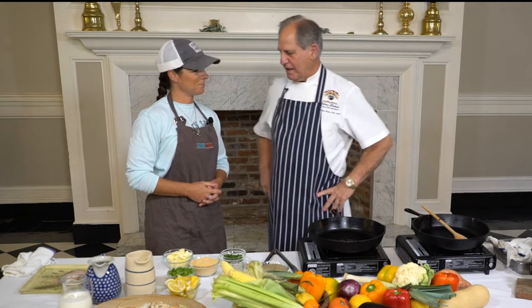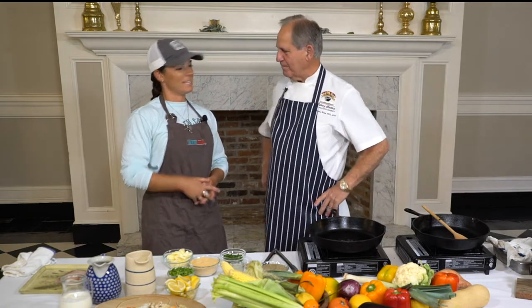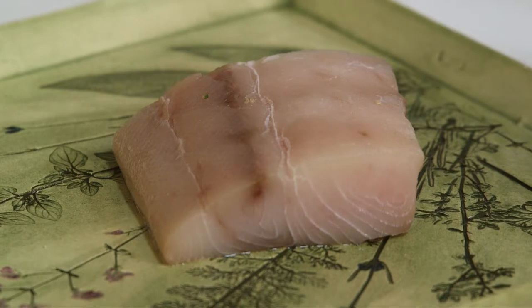Well, we're doing a great Mahi-Mahi. Now that's one of your favorite fish, right? Yeah, they dance on the water for you. Oh my God, what a great fish too.